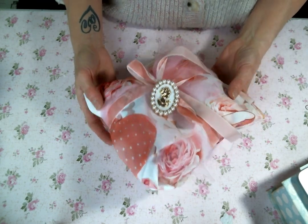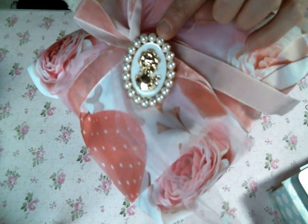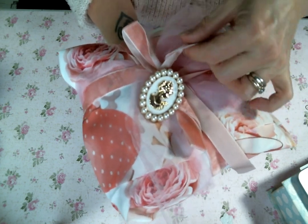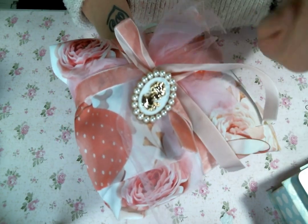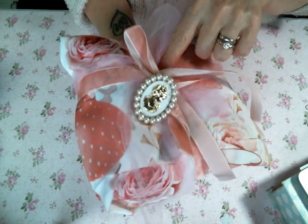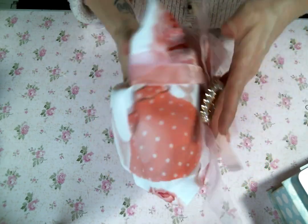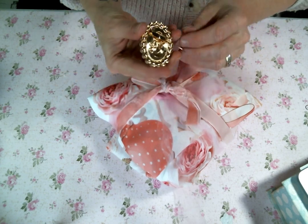Here is the lovely package. It has this gorgeous brooch cameo on the top, and then like this velvet pink ribbon. And some pink tulle. And then this beautiful fabric. So let's get into it so we can get a better look at that fabric.